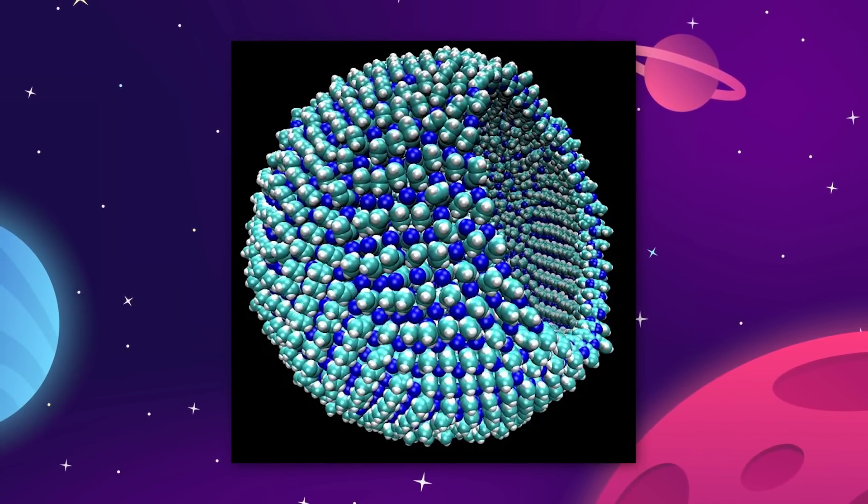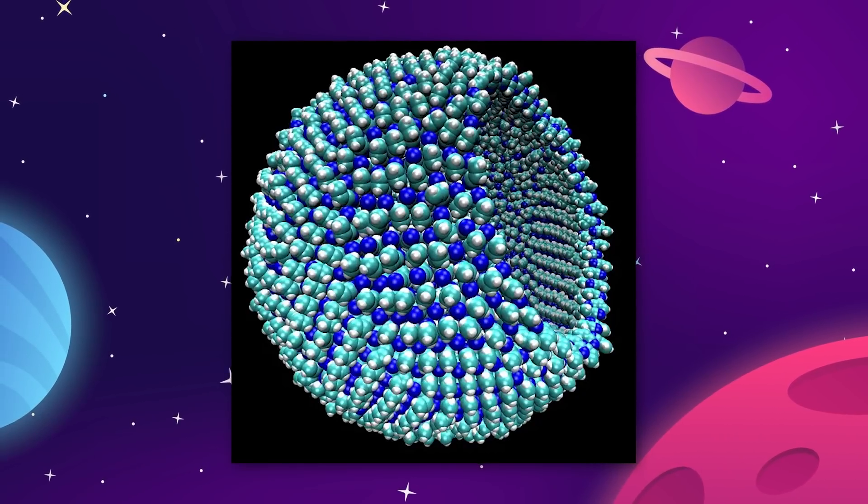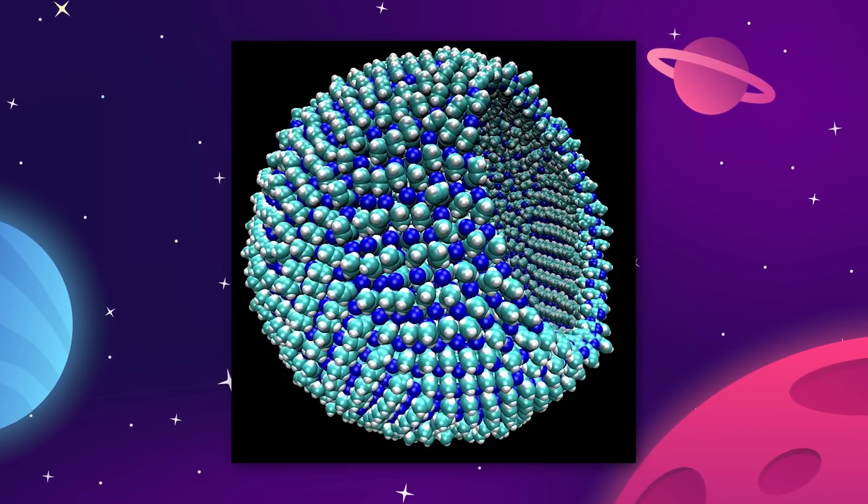In their model, this showed good stability, a strong barrier to decomposition, and a flexibility similar to that of cell membranes on Earth.